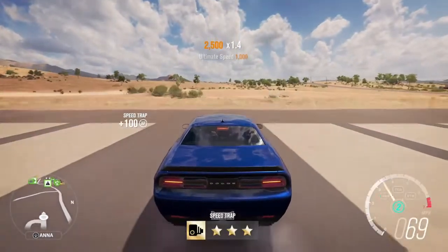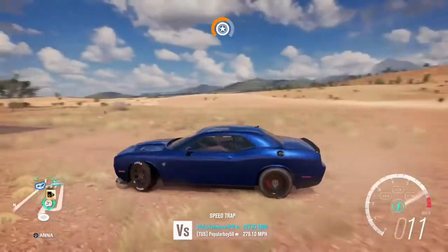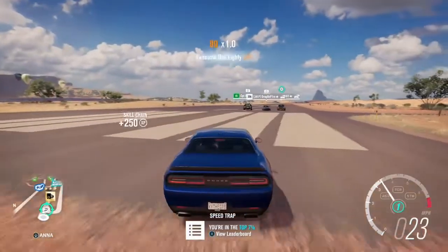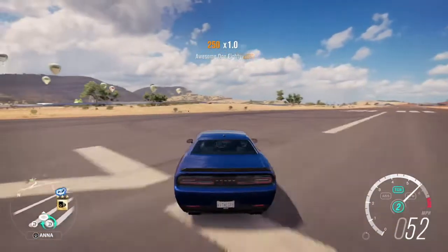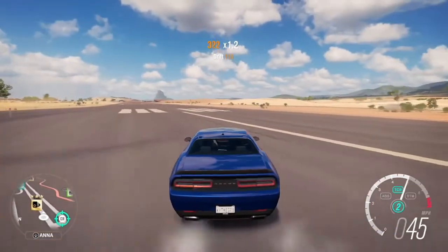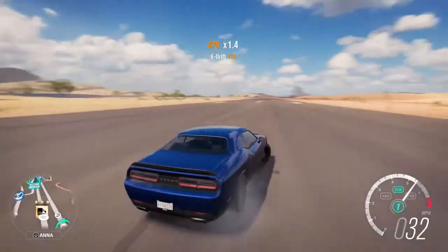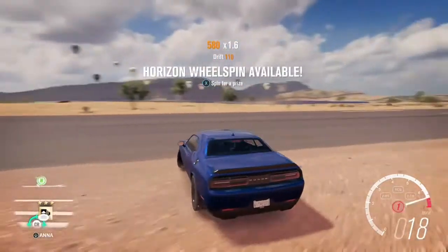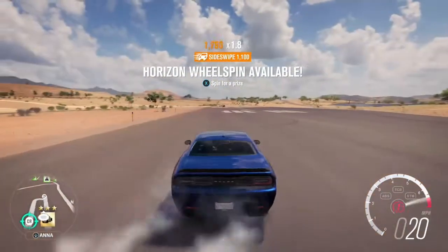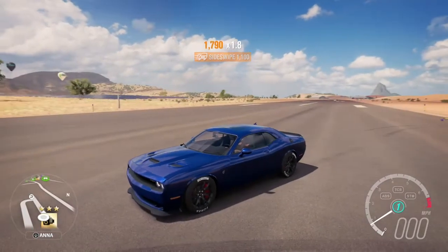And there we go — it's confirmed that the Charger is the winner. That actually really surprised me because I genuinely thought the Challenger was going to win. So the Charger takes this versus drag race battle. I'm not sure what I'm going to call the series yet.